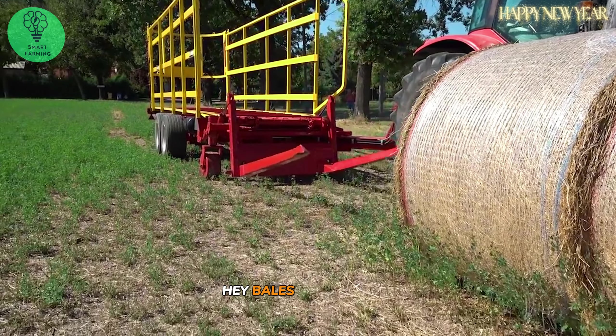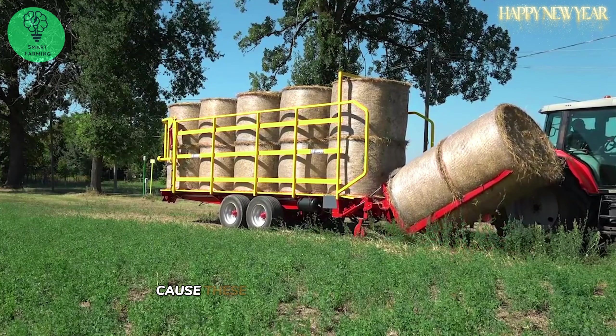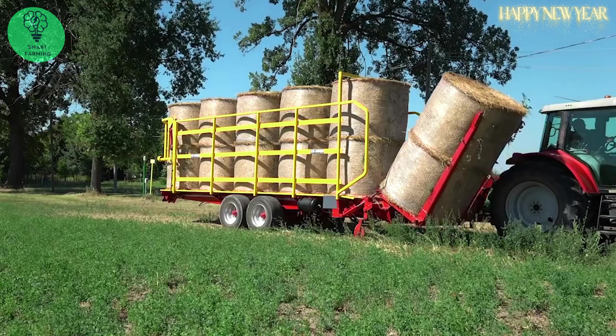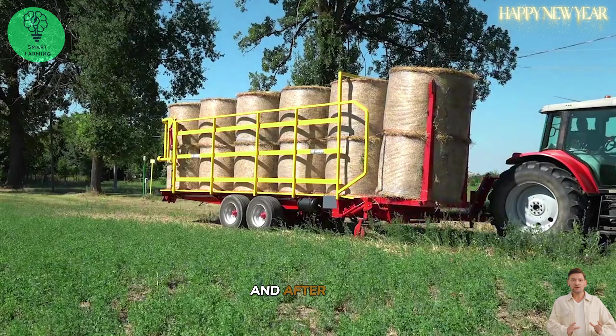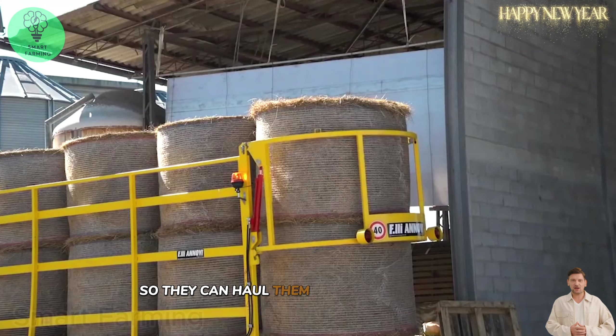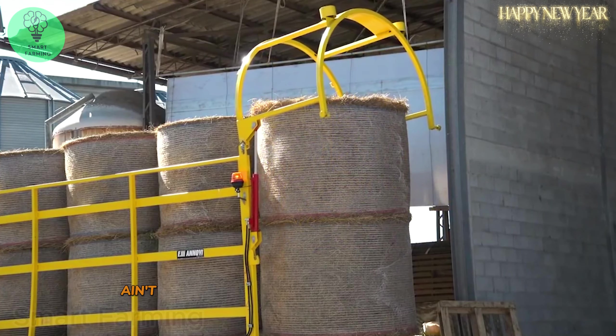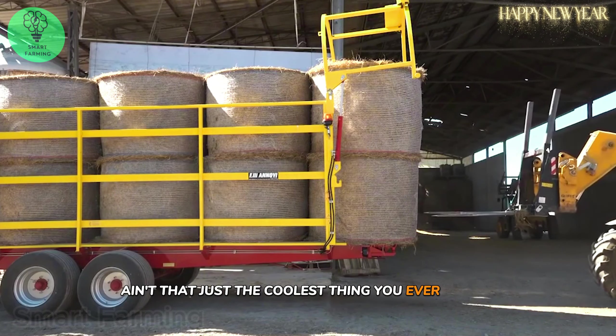Y'all see them hay bales over yonder — they're all similar in mass and size because they're packed by the same machine. After that, freight cars like this were born so they can haul them hay bales to storage and serve as animal feed.